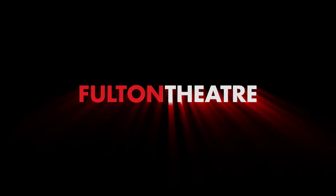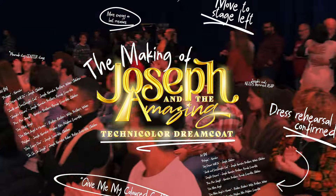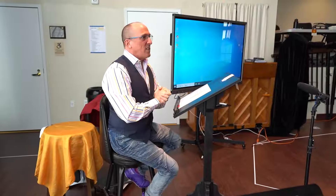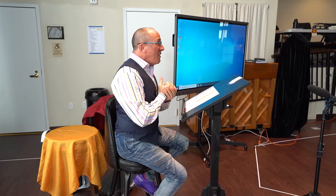Hi everybody, welcome to the first day of school, Joseph! Joseph is a celebration of family, of spirit, of life.